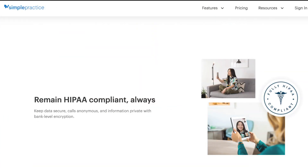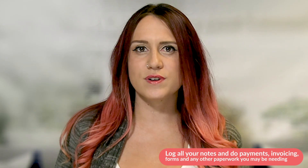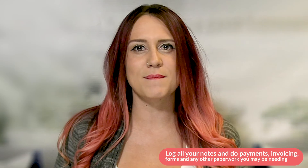Simple Practice is a really popular tool with therapists for its ease of use. It starts at $10 per month and has low crash rates. You can also use Simple Practice to log all of your notes and handle payments, invoicing, forms, and any other paperwork you may need. They also include free messaging with the upgraded plan, and the client will never need to download an app or create an account.